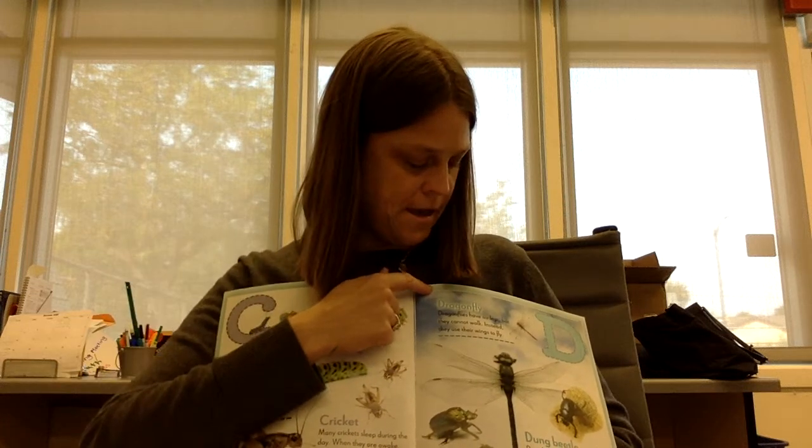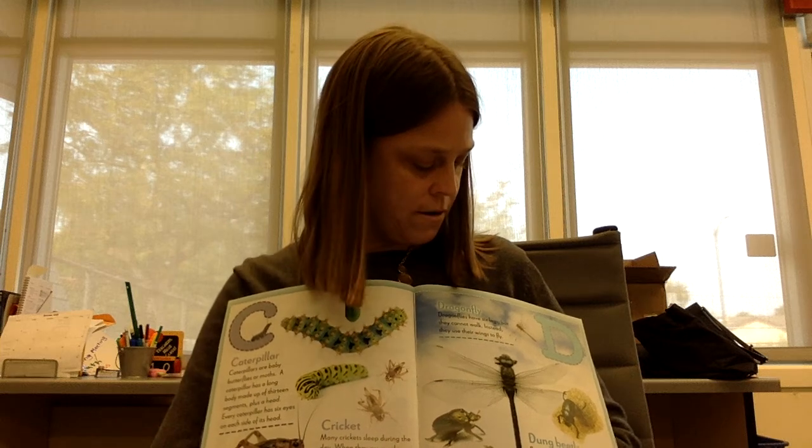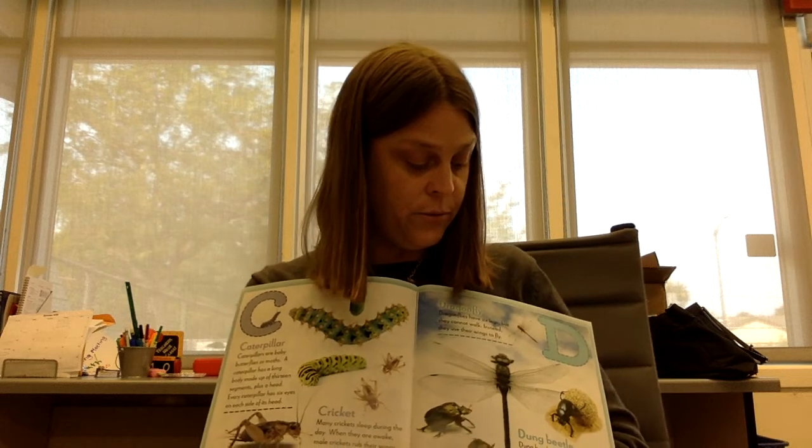D is for dragonfly. Dragonflies have six legs, but they cannot walk. Instead, they use their wings to fly. Dung beetles eat poop. Before they eat it, they roll it into small balls. Dung is another word for poop or animal waste. Why does the dung beetle have this name?